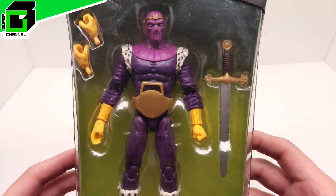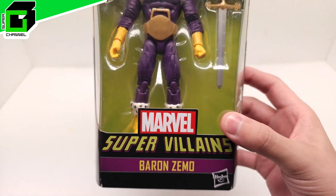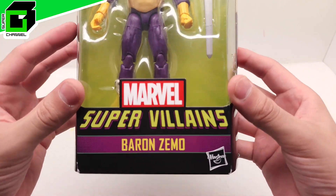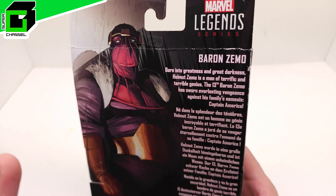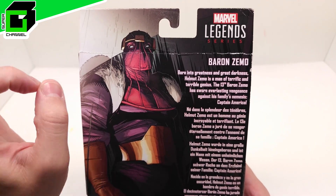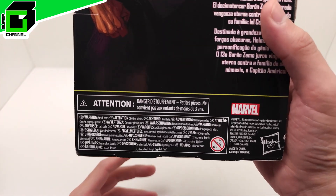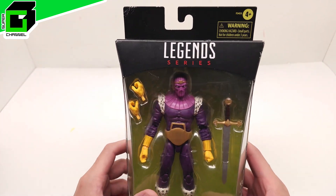Hey friends, welcome back to Vince and Gigi's Super Channel G, and look what we're going to be doing for you here today — Marvel Legends Supervillains, Baron Zemo. I can't wait to get started, look how cool he looks. I believe this is a Walgreens exclusive, not 100% sure, because they didn't come with a sticker this time, but I'm pretty sure that it is.